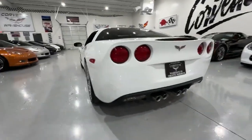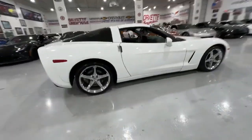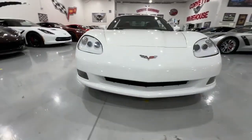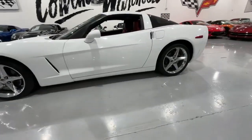The 2LT option package elevates the driving experience, featuring navigation, a Bose stereo system, USB connectivity, heads-up display (HUD), power seat, power windows, power locks, power mirrors, and dual-zone electronic A/C for added comfort.